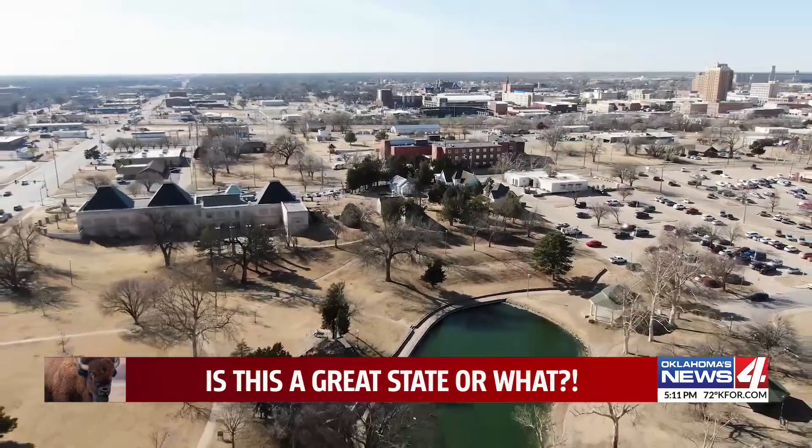Is this a great state or what? How about that? The land office and other buildings in the historic village behind the museum are part of a special lantern tour tonight. Tour guides are on hand in each building to explain the significance of those buildings.